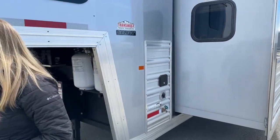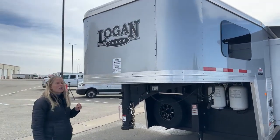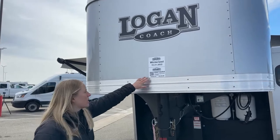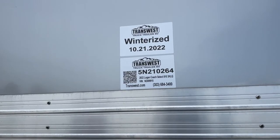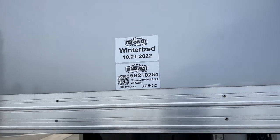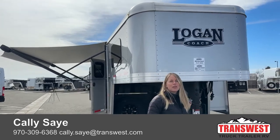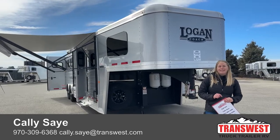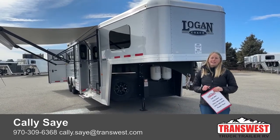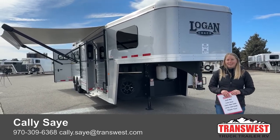If you guys have any questions about this particular trailer, it is a 2022 Logan Coach Select — a 10-foot short wall, three-horse living quarters. The stock number is 5N-210-264. I would love to answer any questions about this one or any of our other trailers here on the lot. Thanks for taking the time to tune in today. My name is Callie Say, and the best way to reach me is by phone or text at 970-309-6368. I hope everybody has a really great Friday. Thank you.